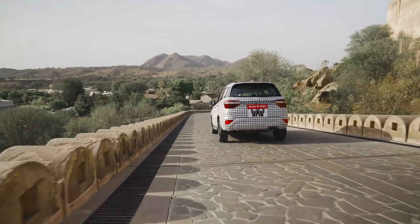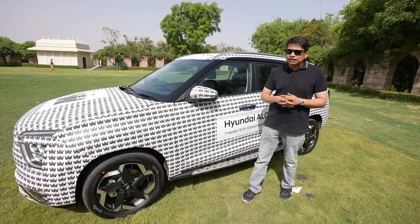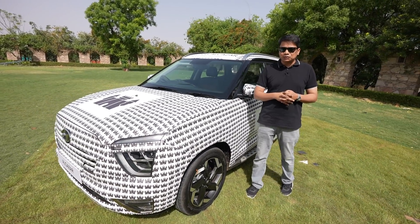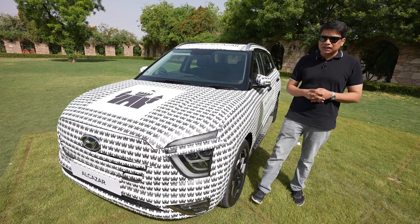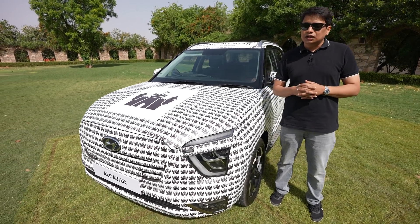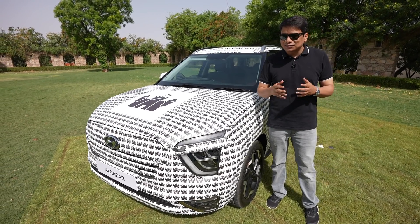The engine options are a very interesting combination. You get two engines: a 1.5 diesel which makes 115 bhp, and a 2-litre petrol which makes about 158 bhp. Both petrol and diesel will come with a six-speed automatic as well as a manual gearbox.